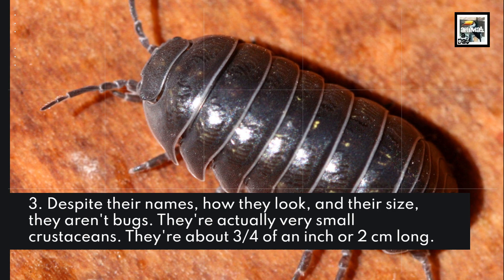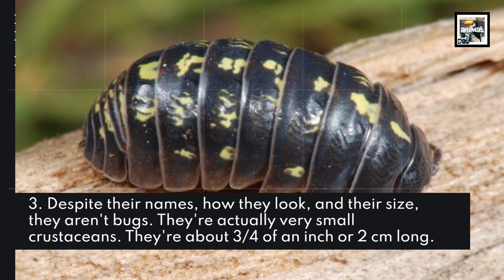Despite their names, how they look, and their size, they aren't bugs. They're actually very small crustaceans, about 3 quarters of an inch or 2 centimeters long.